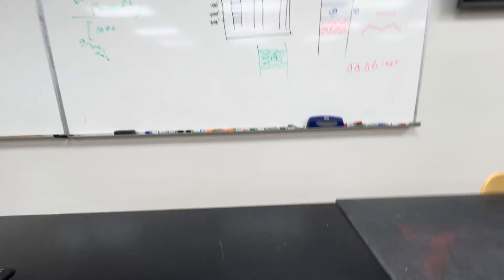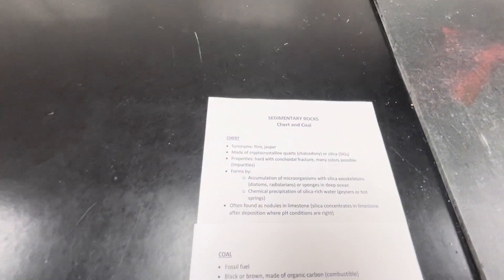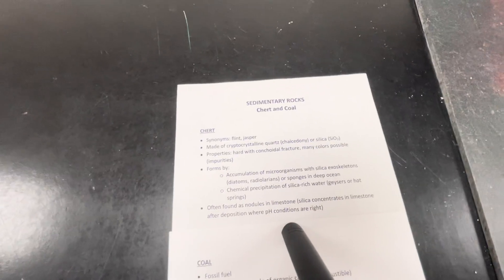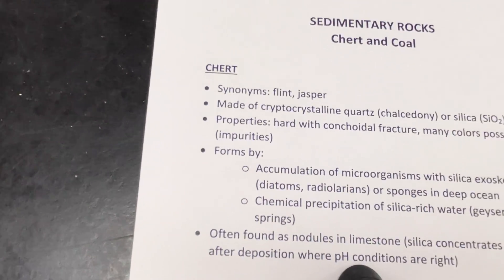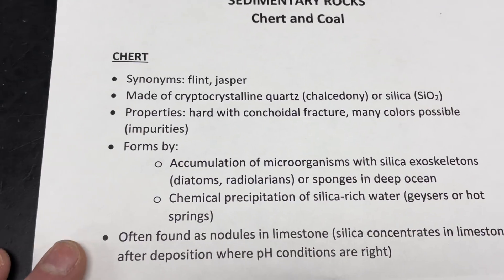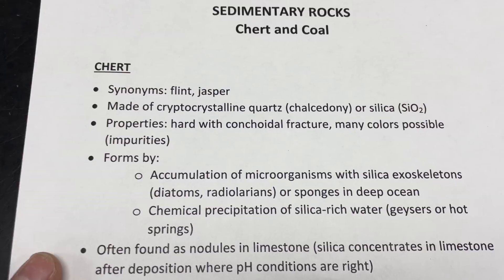Let's go ahead and start with our notes, as we often do. These are always available under the description. If you want to get a hold of these, I have links to these in PDF form, and you can have your own copy if you're so inclined.